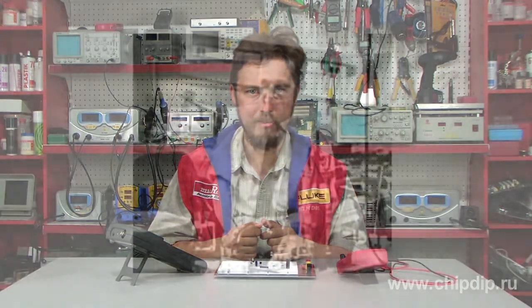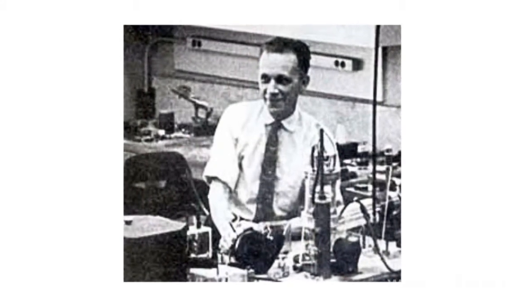In the mid-1930s, electrochemist Russell Ohl of the Bell Telephone Labs facility in Holmdel, New Jersey, started investigating the use of silicon receivers as radio detectors. He found that the increase in silicon crystal purity helped improve their ability to detect low voltages.